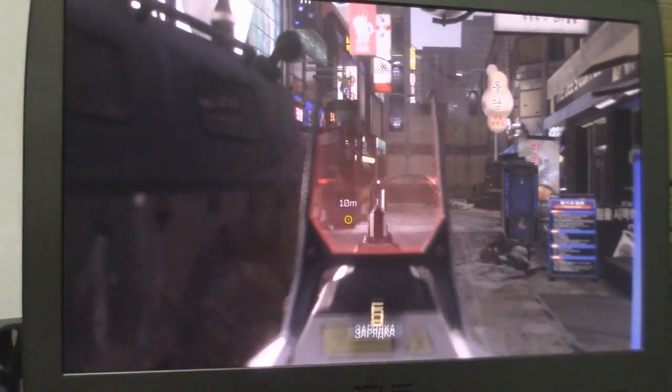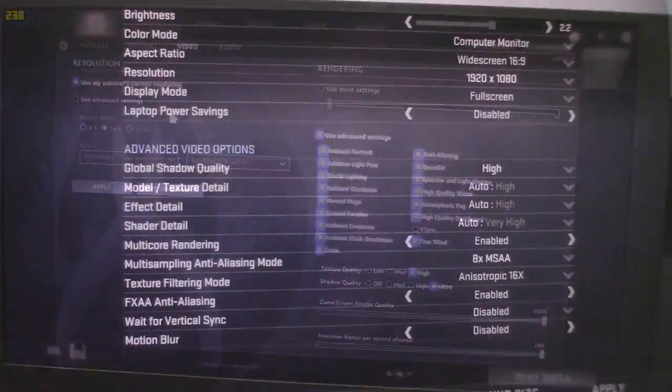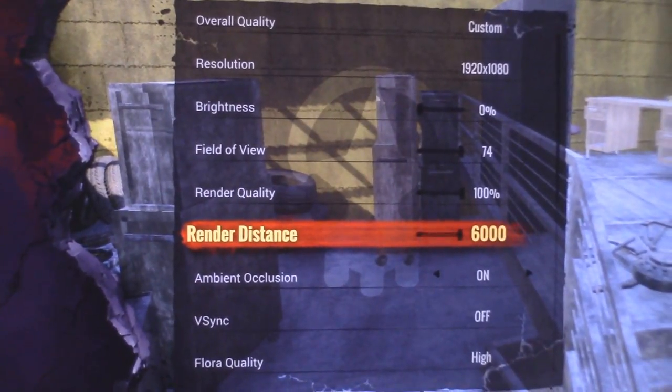Now let's go to its benchmarks and see how this beast performs. Note that we've set all of the game's graphics settings to the highest possible.